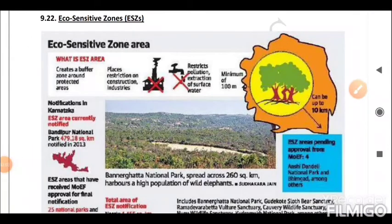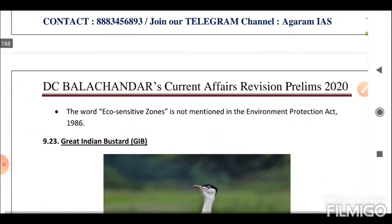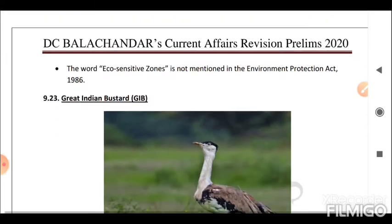Next is Eco Sensitive Zones (ESZ). Eco Sensitive Zones, also called Ecologically Fragile Areas, are areas notified by the Ministry of Environment, Forests and Climate Change, Government of India, around protected areas, national parks, and wildlife sanctuaries. The purpose of declaring ESZs is to create a kind of shock absorber for protected areas by regulating and managing activities around them. They act as a transition zone from areas of high protection to areas of lesser protection. ESZs are regulated by the central government through MoEFCC. The term 'eco sensitive zones' is not mentioned in the Environment Protection Act 1986.